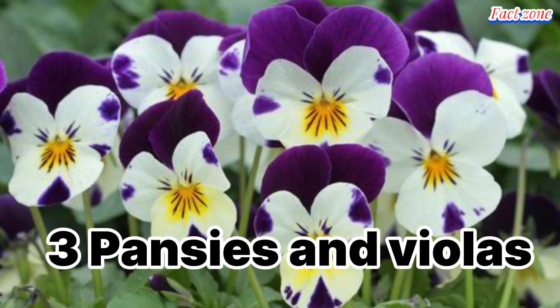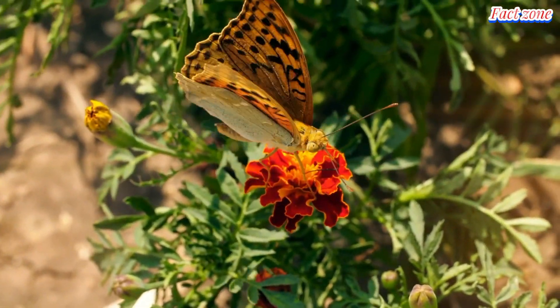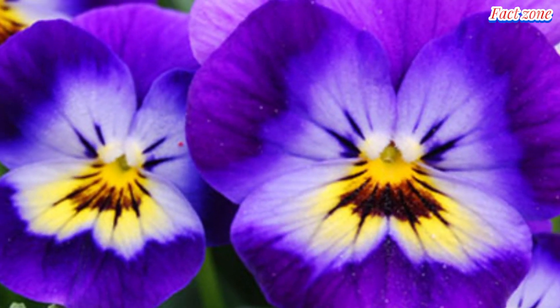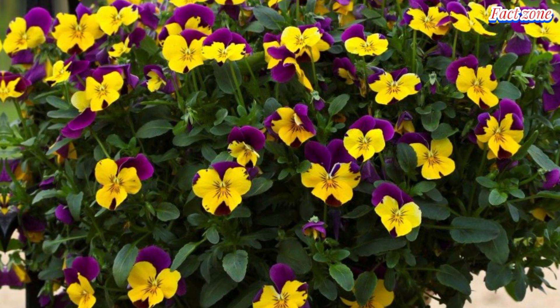Pansies and violas. These charming little flowers have a delicate sweetness that works well in both sweet and savory dishes. Crystallize them for cake decorations, freeze them into ice cubes for a vibrant touch, or scatter them over salads and soups.